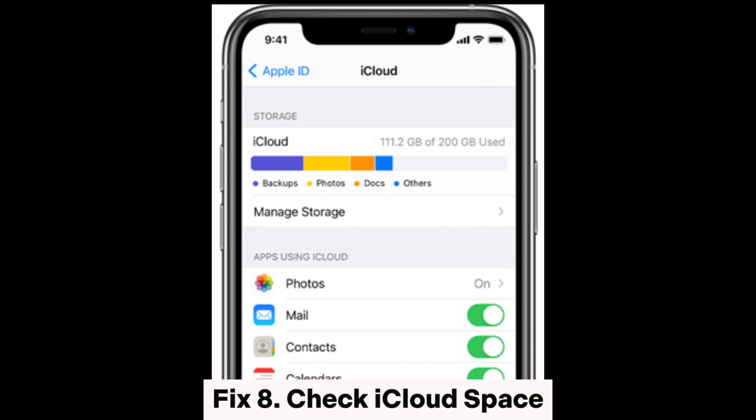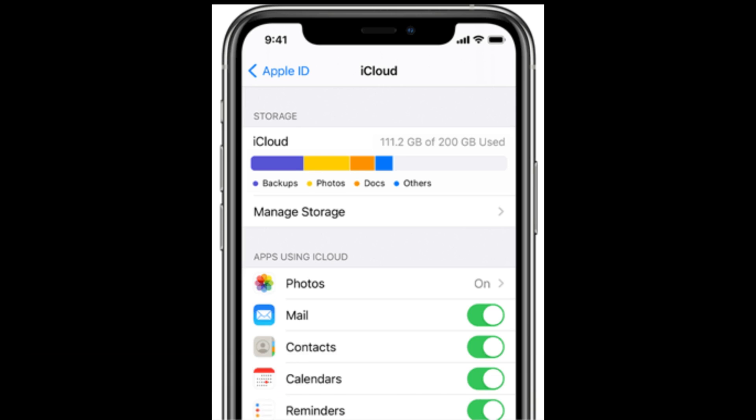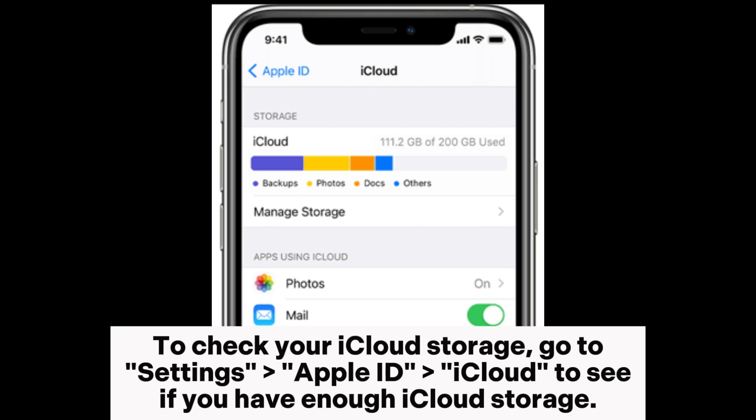Fix 8: Check iCloud storage space. Insufficient iCloud storage space may also lead to downloading messages from iCloud getting stuck. Therefore, we should first check and ensure that your iCloud storage space is sufficient. If the space is insufficient, you can consider clearing some unnecessary data or upgrading your iCloud storage space. To check your iCloud storage, go to Settings > Apple ID > iCloud to see if you have enough iCloud storage.